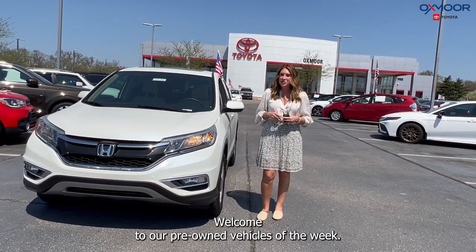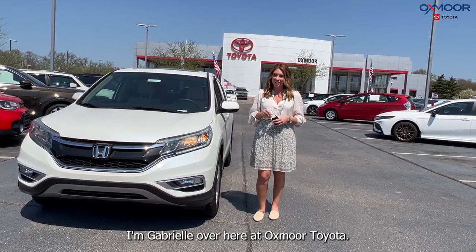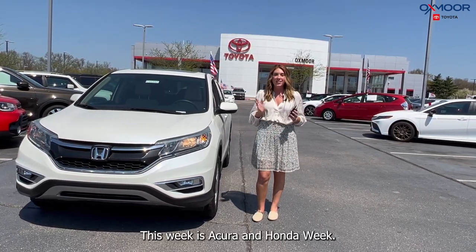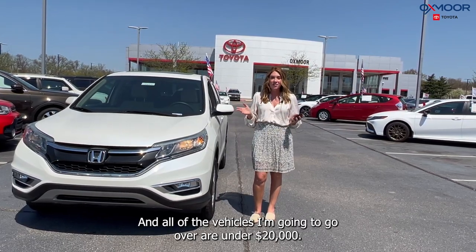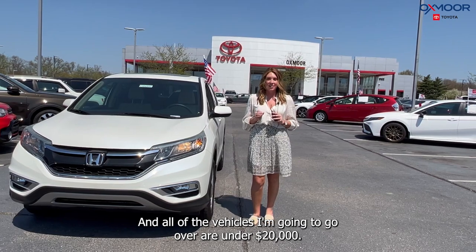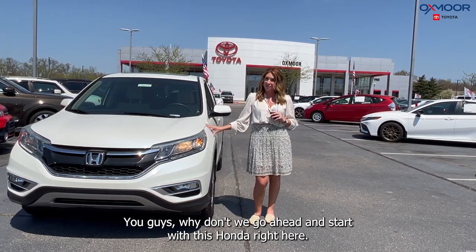Hello everyone, welcome to our pre-owned vehicles of the week. I'm Gabrielle over here at Oxmoor Toyota. This week is Acura and Honda week, and all of the vehicles I'm going to go over are under $20,000. Why don't we go ahead and start with this Honda right here.